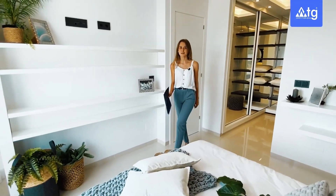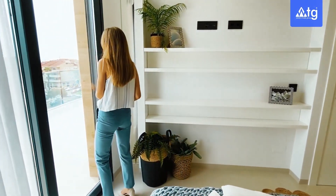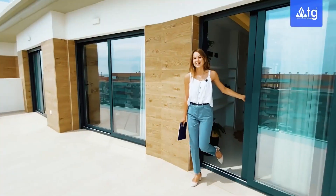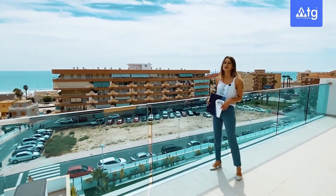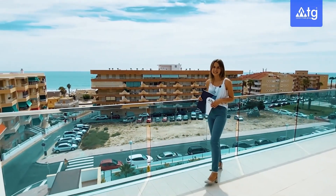Now let's see the views we've got from our terrace. Outside we have 24 square meters of open terrace and beautiful views to the beach of Guardamar and the surrounding area.